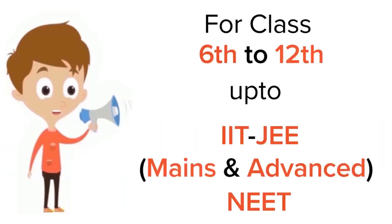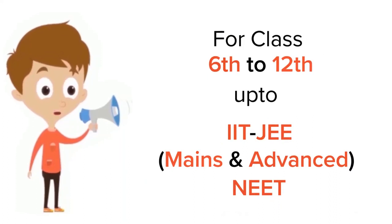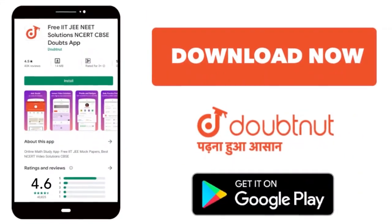Thank you. For class 6 to 12, IIT JEE and NEET level, trusted by more than five crore students — download the DoubtNet app today.